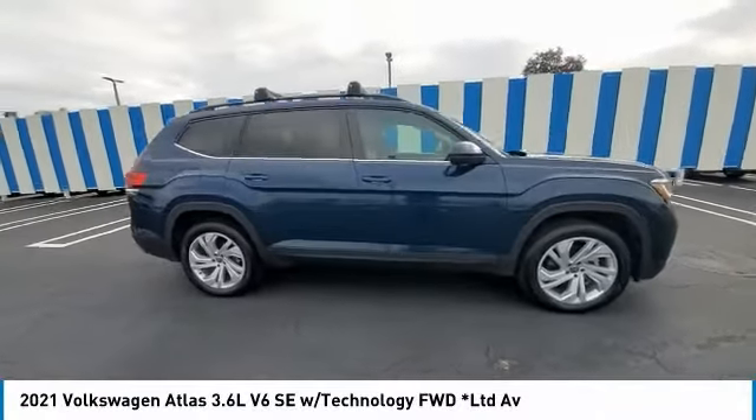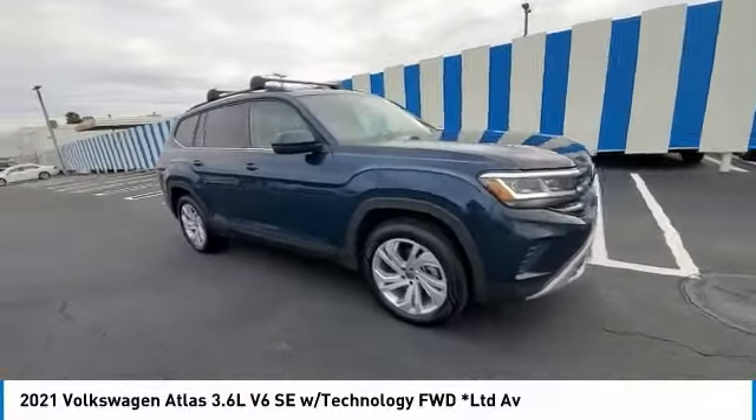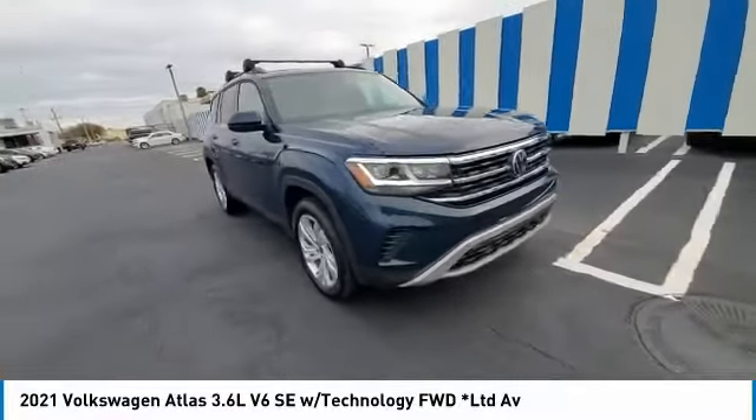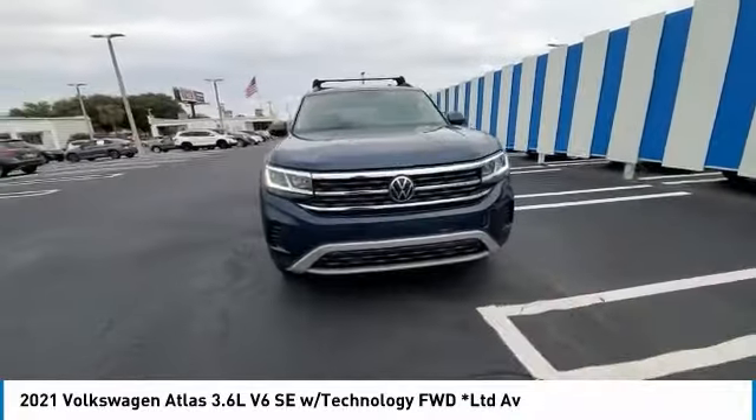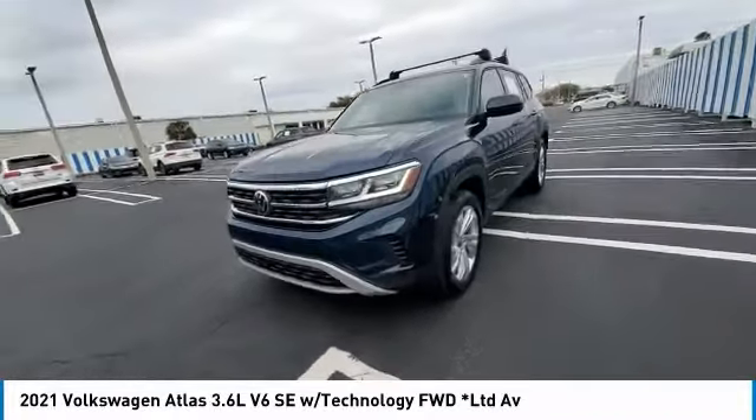Take a ride in the 2021 Atlas. The Volkswagen Atlas provides you all the flexibility you'd expect from a crossover vehicle with three rows of seating. The Atlas also features the latest in audio and safety technologies.